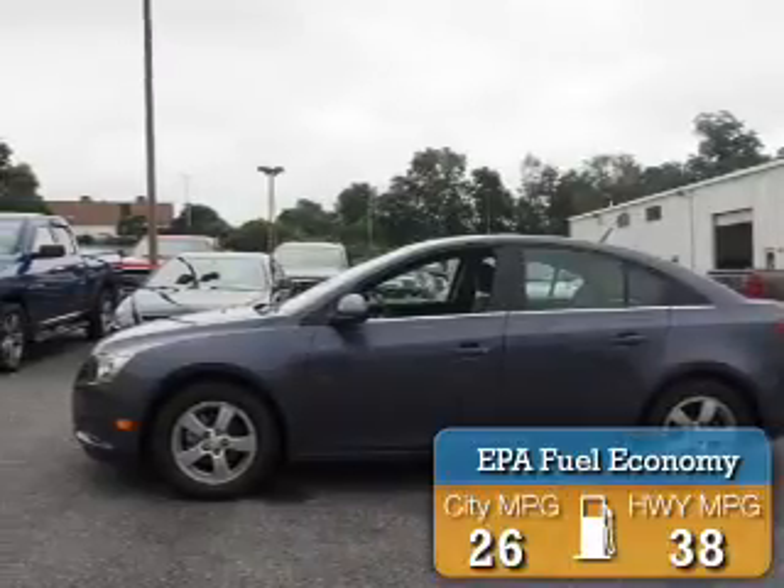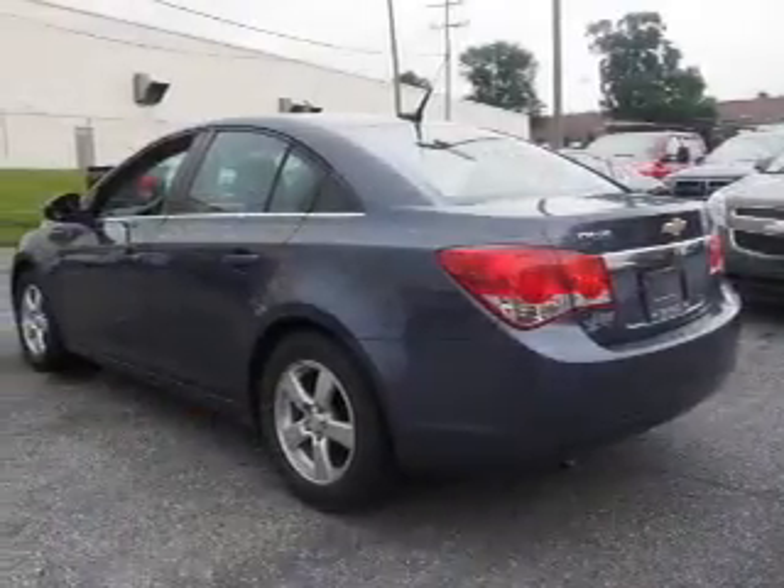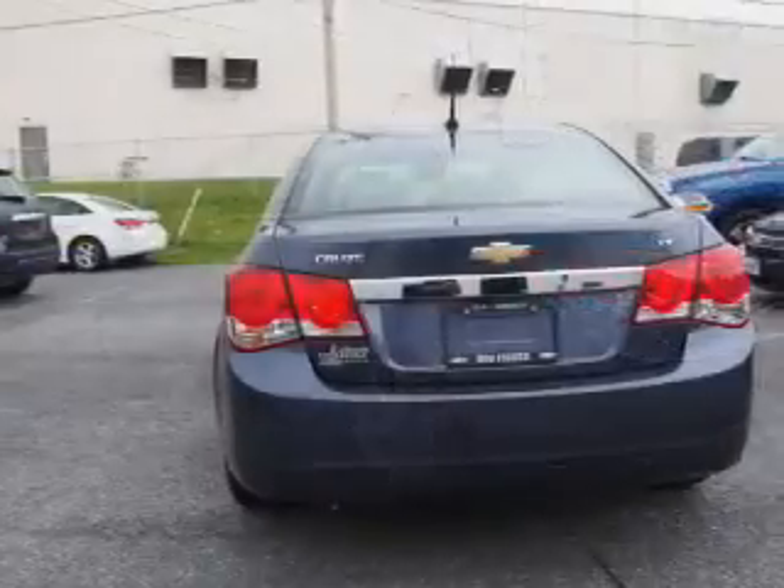Great fuel efficiency saves you money by requiring fewer trips to the gas station. The features include electric trunk, alloy rims, power mirrors, traction control, and anti-lock brakes.